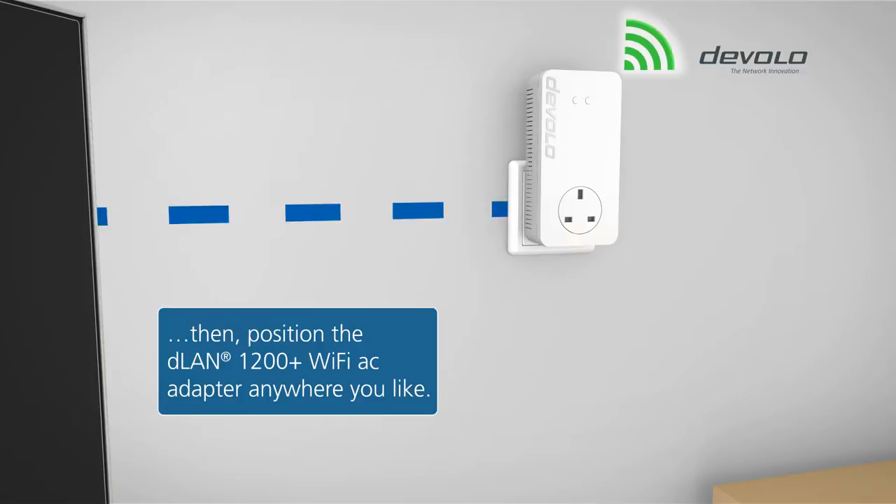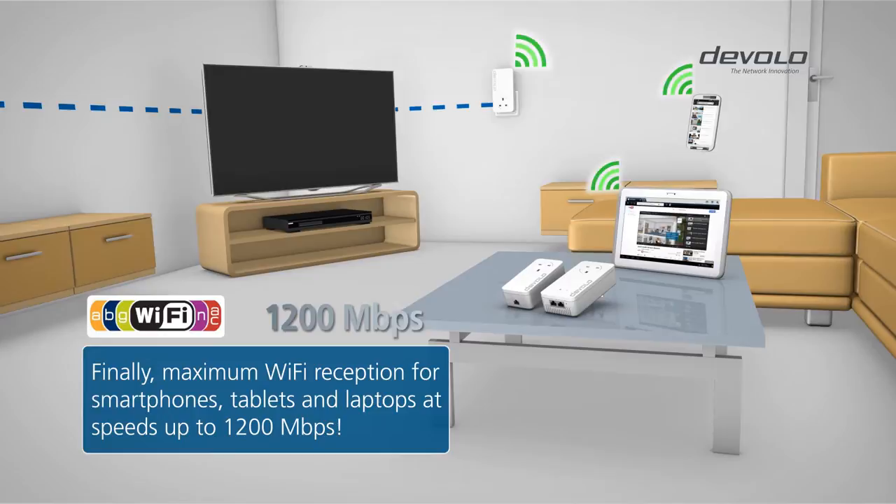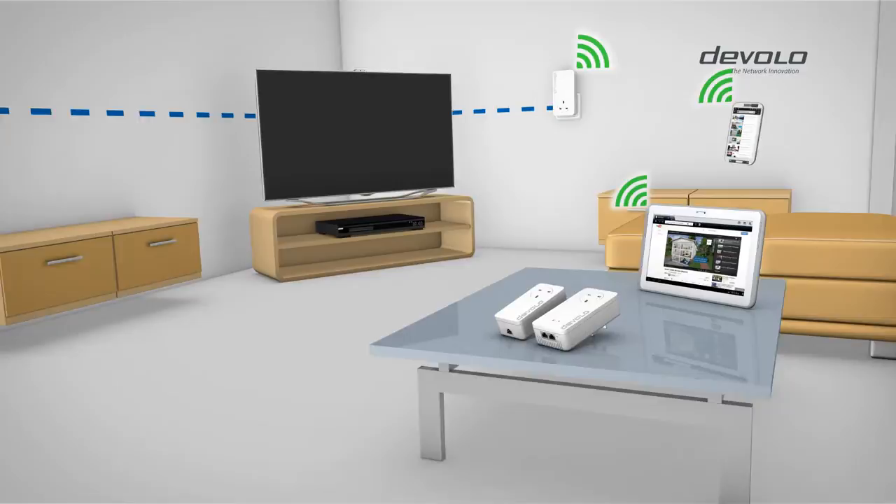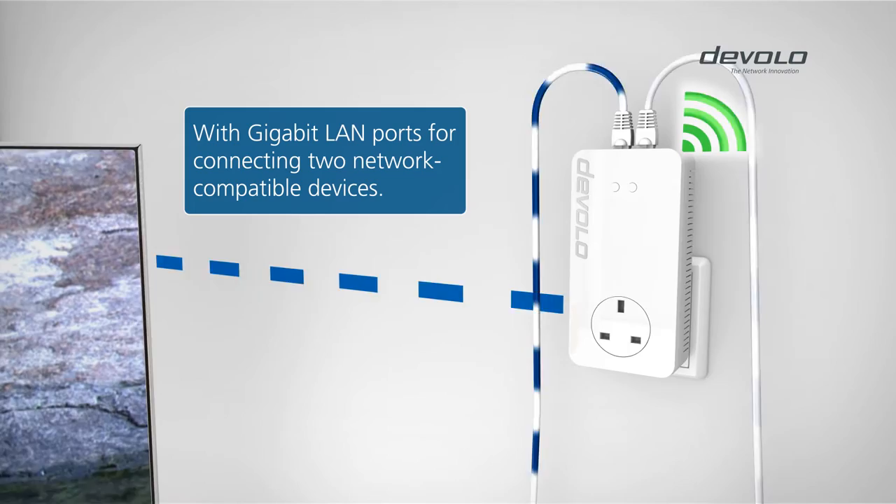Thanks to Wi-Fi AC, you can now connect your mobile devices at speeds up to 1200 megabits per second for the first time. And this can even be done simultaneously on the 2.4 and 5 GHz Wi-Fi frequencies. Or, connect your network-compatible devices at the same time.